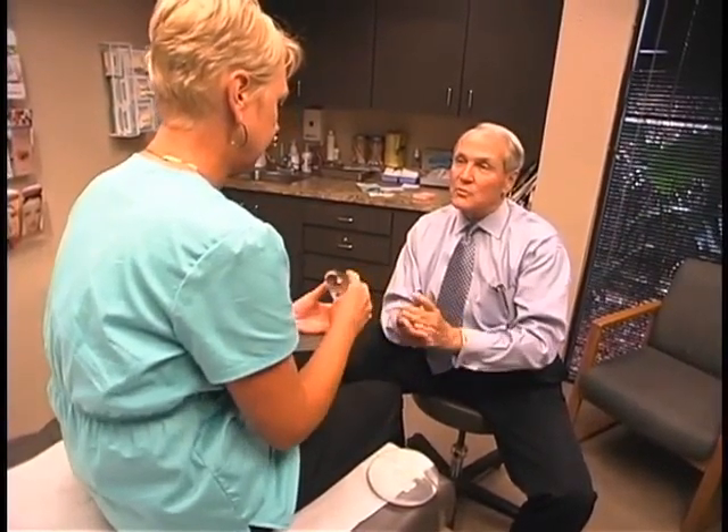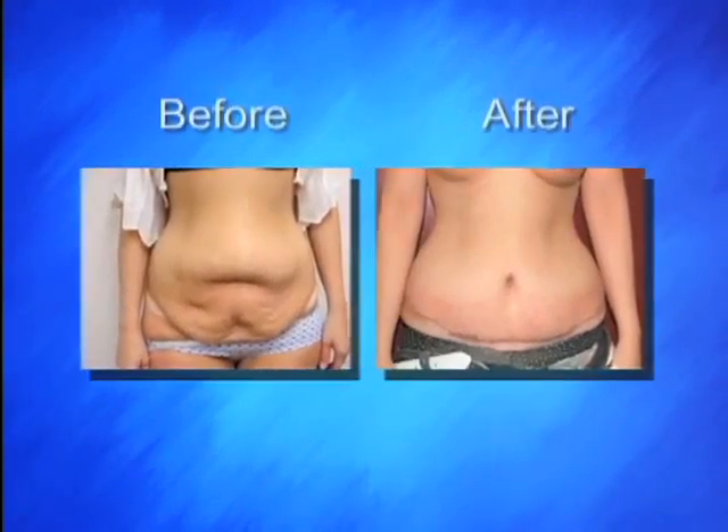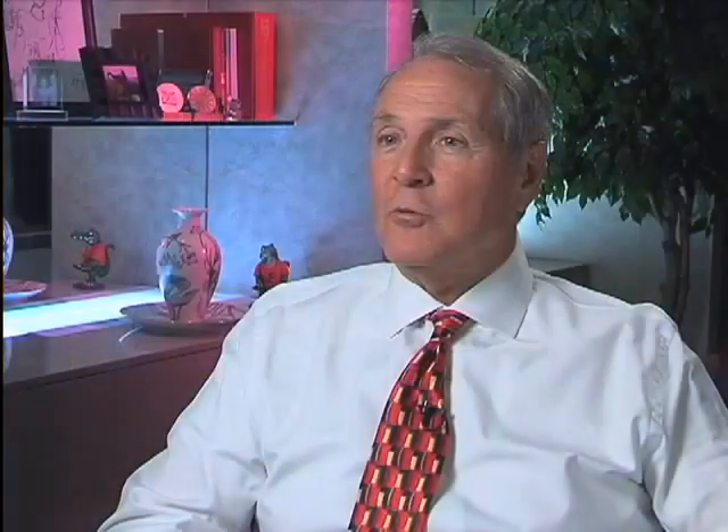That's where an implant — a gummy bear implant — comes in to restore a more normal volume. The second thing we see very commonly in women is after pregnancy, they have that stretched-out, stretch mark, stria, if you will, of the abdomen.